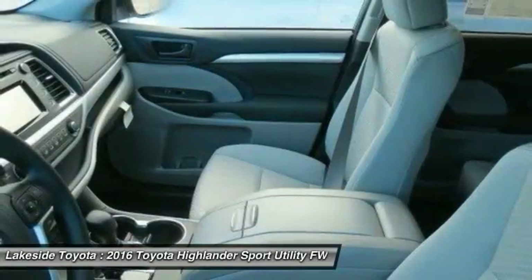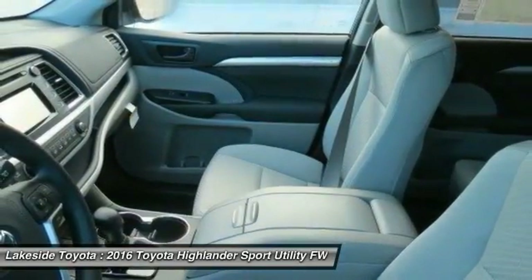Driver airbag. Drive away with a great deal on this vehicle. Call or stop in today.